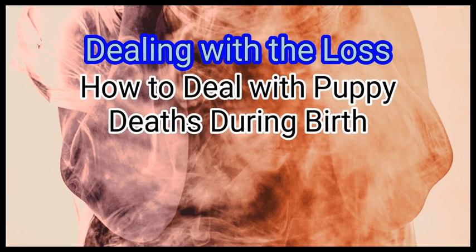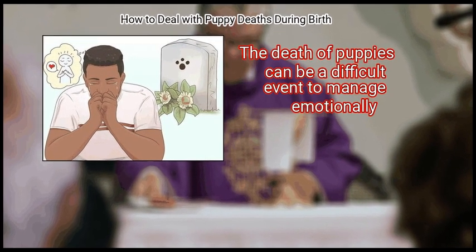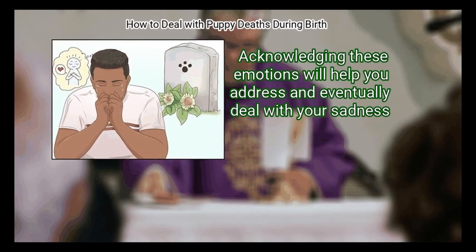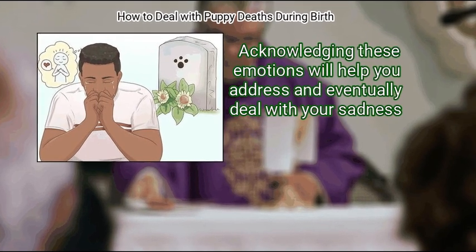Method 3: Dealing with the Loss. First, cope. The death of puppies can be a difficult event to manage emotionally. You may experience sadness, anger, or even denial that the puppies passed away. Acknowledging these emotions will help you address and eventually deal with your sadness.